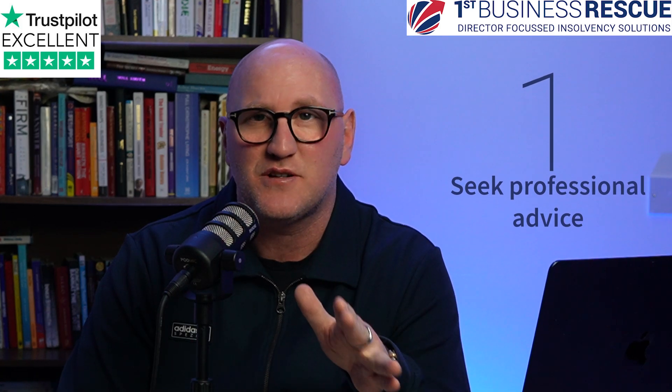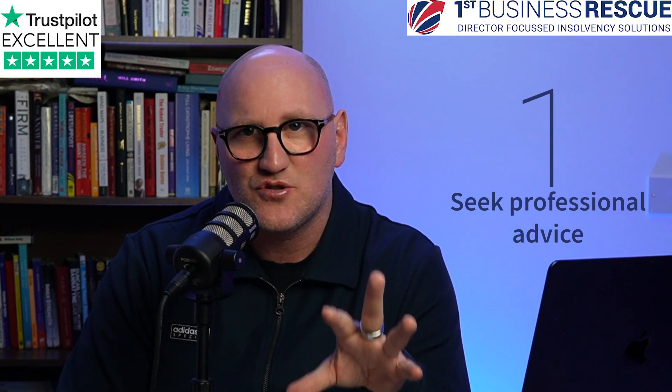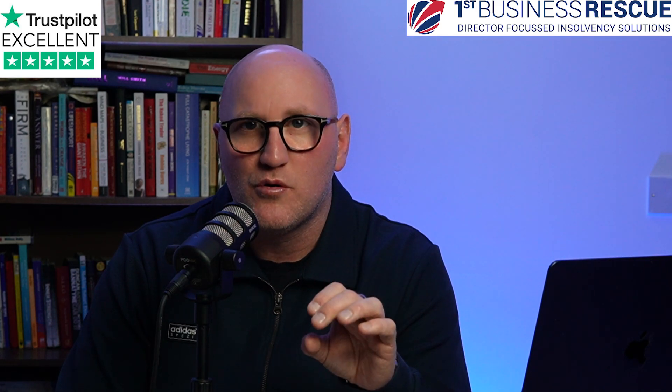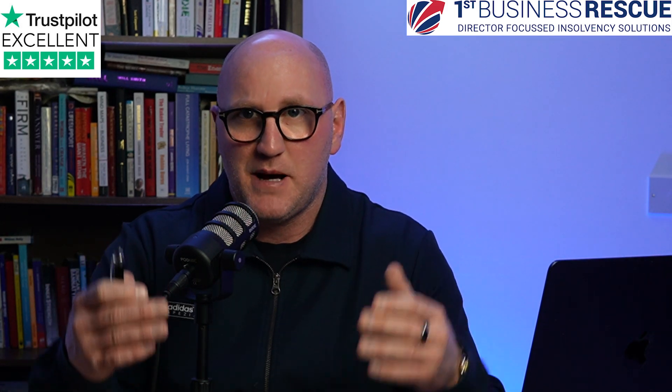Number one: seek professional advice. First of all, when your business starts to struggle financially, the sooner you speak to somebody who can help you, the more options that you're going to have available for you — more options for your employees, better chances that your creditors will get some money back.